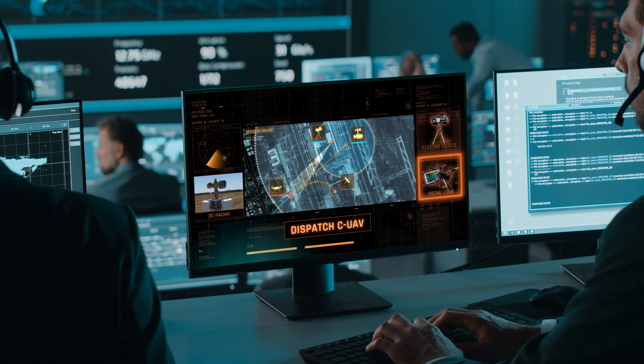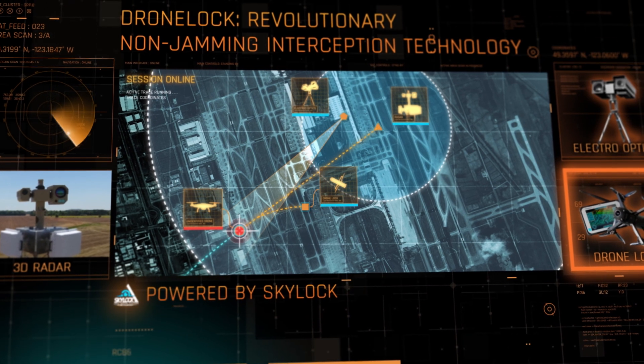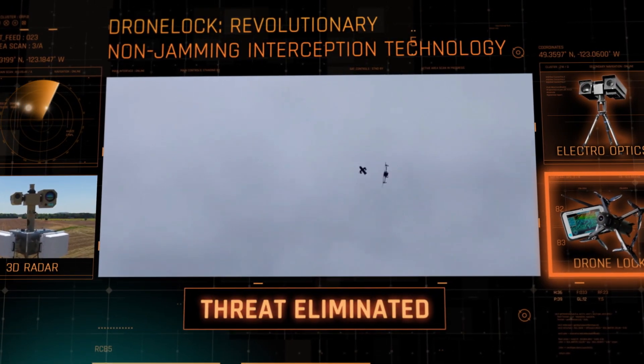Sighted by radar and EO, the fully autonomous multirotor UAV homes in on the hostile drone, intercepting it using kinetic energy, knocking it out of the sky.